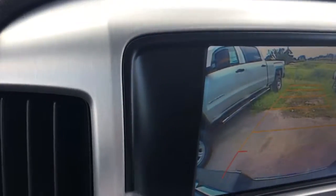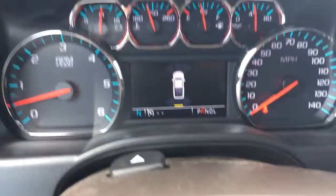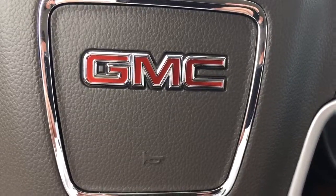I just wanted to show you the backup camera — as you get close to something, it will alert you in the driver information center and vibrate your seat. A ton of safety features. Beautiful truck. Give me a call at 772-287-2424.